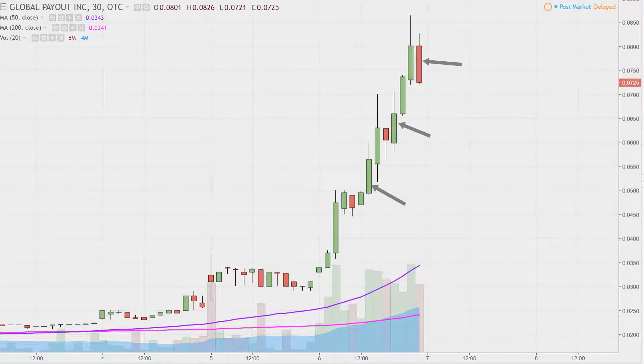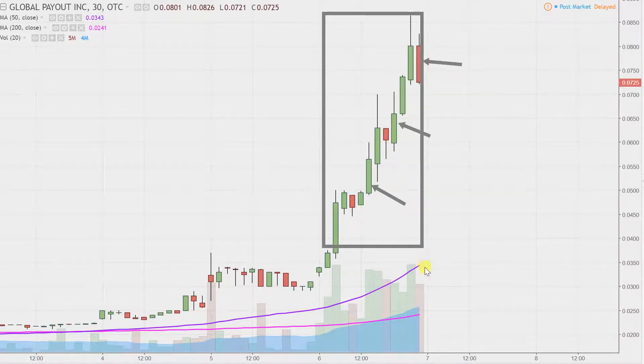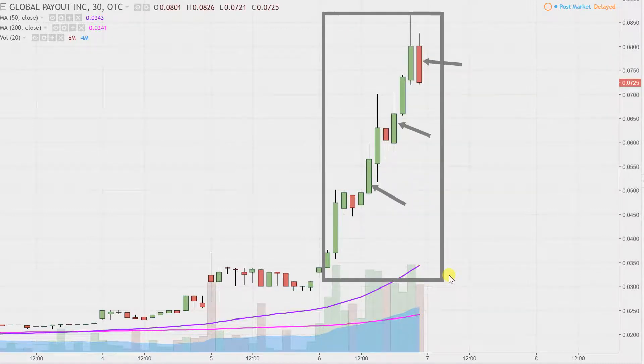So while this may look like several days worth of time, it's actually just today's price action broken down into 30-minute time slices. I like this time frame because it does a good job of telling the story of the price and makes mapping out levels of support and resistance a bit easier to see.